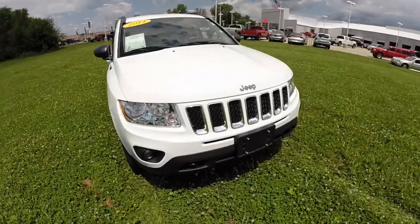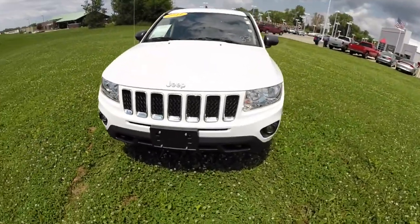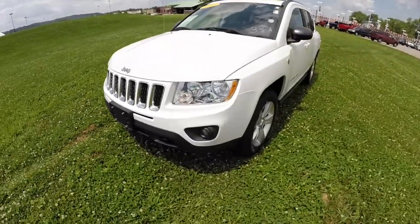Hello everyone. Today we're going to take a quick walk around look at this 2011 Jeep Compass four wheel drive.